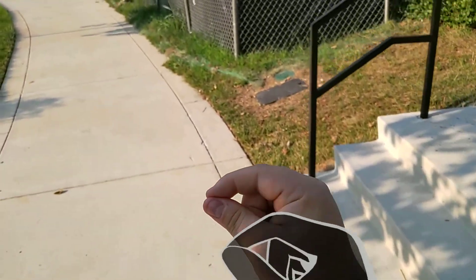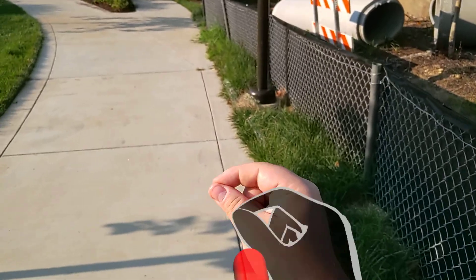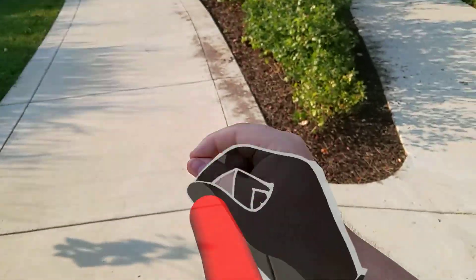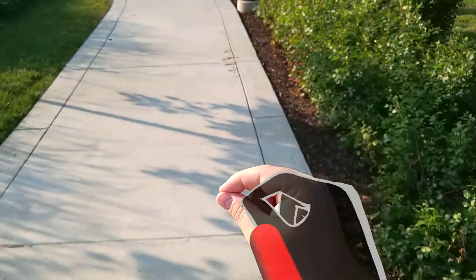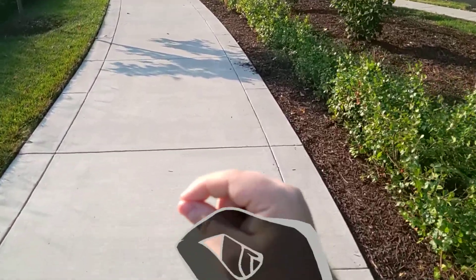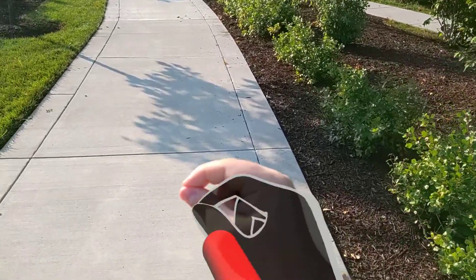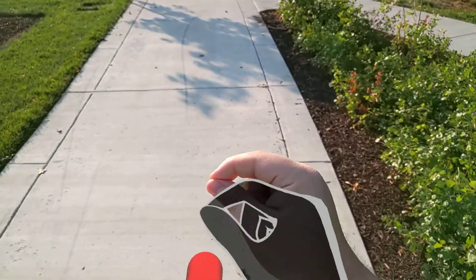I'm kind of surprised the foliage confused it more than the grass did. If they were relying heavily on visual recognition the way ARCore does — or even like Oculus's API, which I think uses a lot of visual recognition — then that probably would not have confused it so much, because it would recognize features in the image frame instead of relying on the depth sensor and IMU. I don't know the internals of this API.